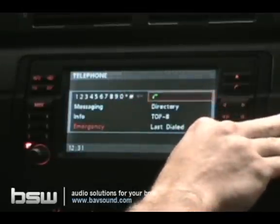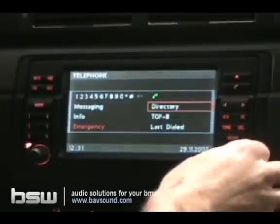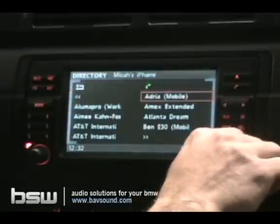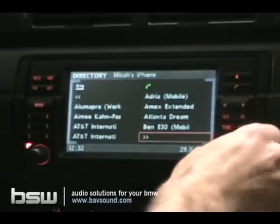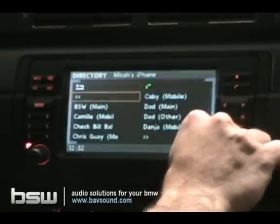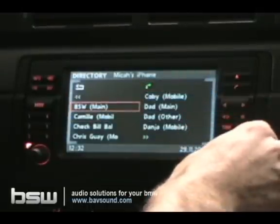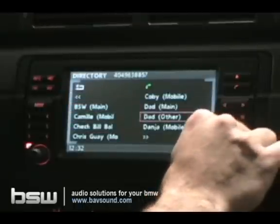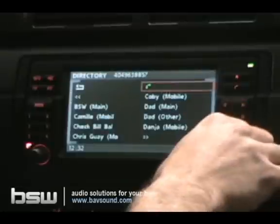What we're going to do is use a number from the directory. So I scroll over to directory, press our button, and that gives me a list of everything that's in my phone book. I'll scroll through and dial whichever number I choose by pressing that number, then moving over to the phone icon and pressing again.